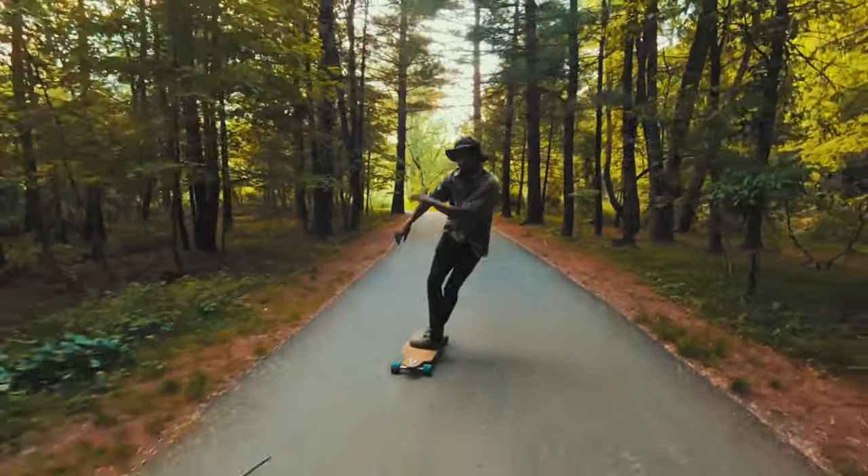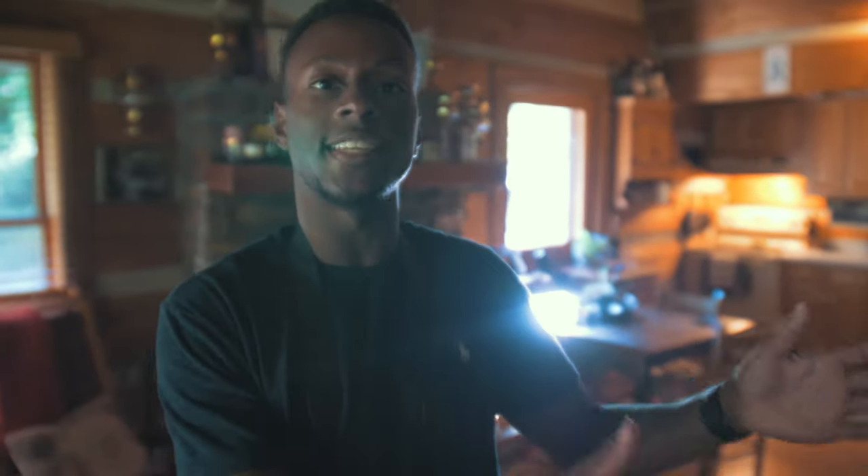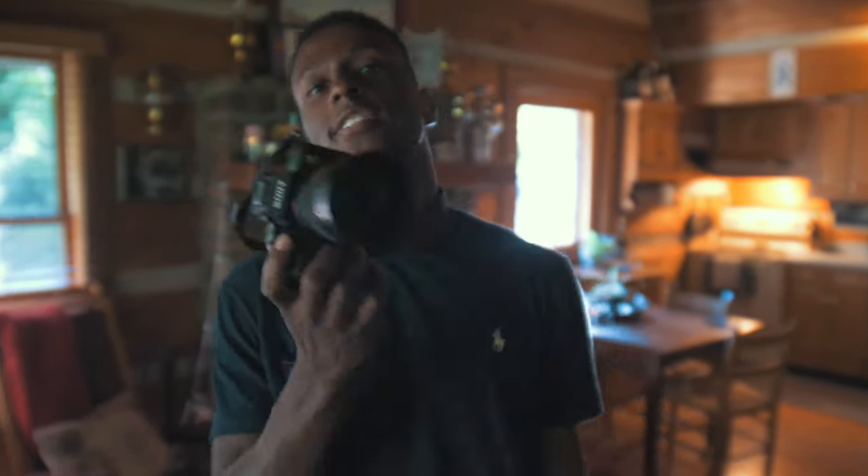You guys may recognize Nathaniel from the longboarding video that we made a few months back. He may be able to groove in front of the camera, but wait until you see him behind one. I've been taking photos for about two, three years now. Originally I started on Nikon, a crop sensor D5500, but recently I just upgraded and got the new Sony A3.